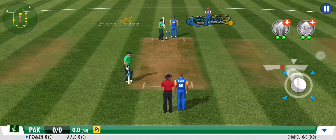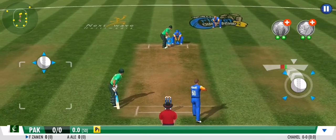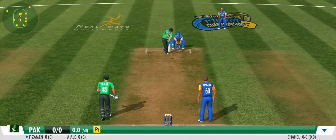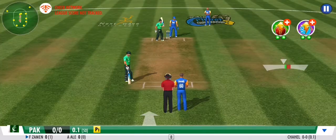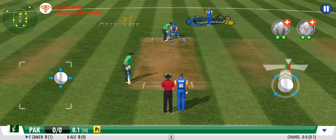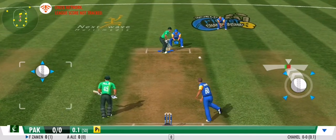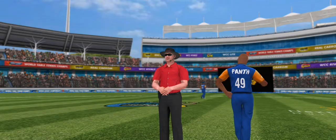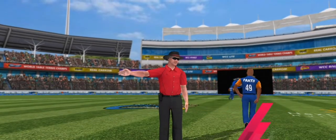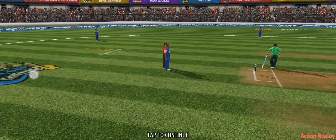The batsmen are itching to smack the ball through those gaps in the close-of-power-play field. The striker is hesitant to make any big moves — no runs off that ball. The bowler didn't look comfortable running up to the bowling mark at all, and it's a no ball and an extra run to the batting team — a costly delivery that gives away a free hit.